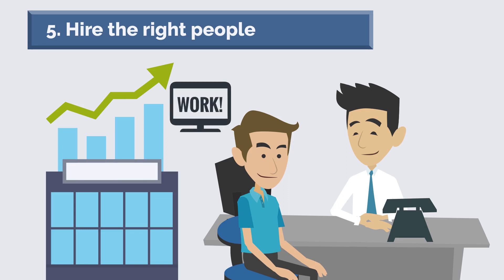As the world progresses, the business landscape changes with it. To stay ahead of the curve and ensure your company is as profitable as possible, consider implementing some of these tips — from automating processes to outsourcing tasks.